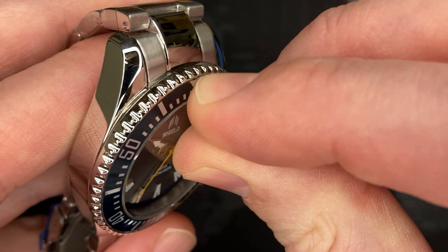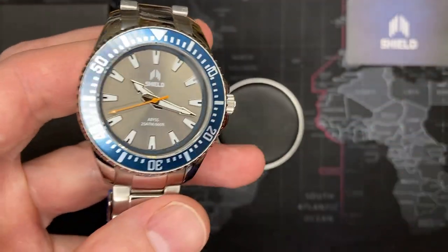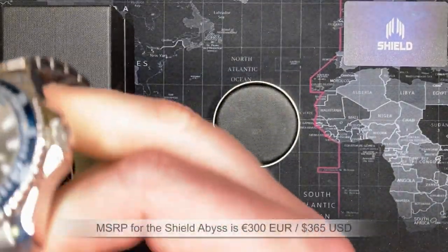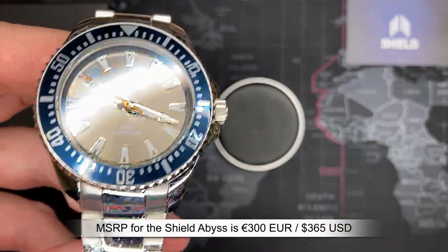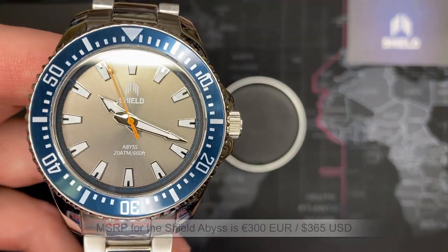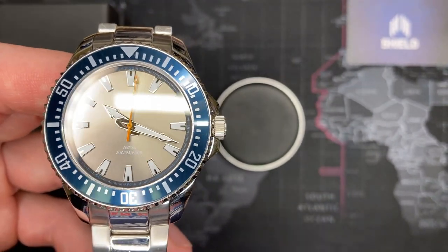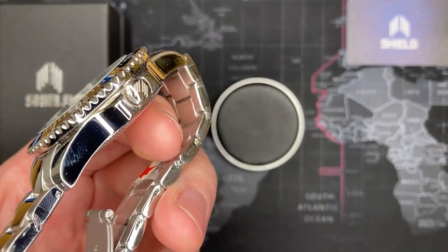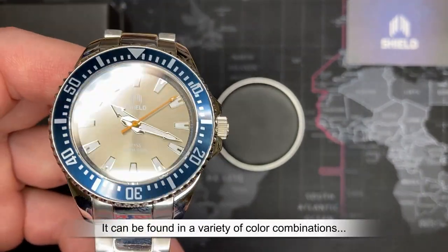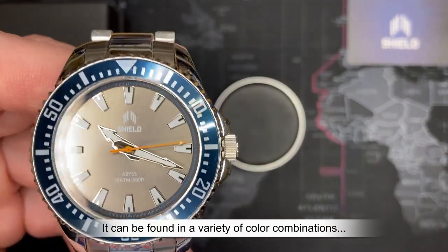I didn't even realize it — it looked like there was a scratch but this actually has a protective coating on it, which is kind of nice. Look at that — now it really shines. This watch retails for 300 euros, which comes out to about $365 US dollars at today's conversion rate. Shield primarily produces dive watches and this is one of them — the Abyss, their entry level model. I very much like this watch; I love the colors, I think it looks spectacular.